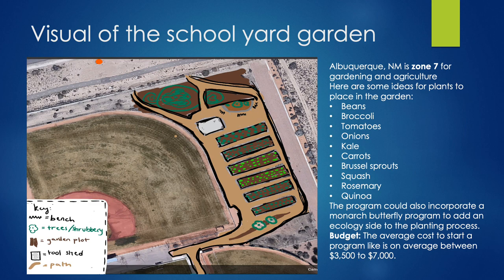To give an example, here is a possible schoolyard garden layout at a local school in Albuquerque at Drisco Heritage Academy. I have also listed vegetables that grow well in the area and the average budget that is needed to start a program like this.